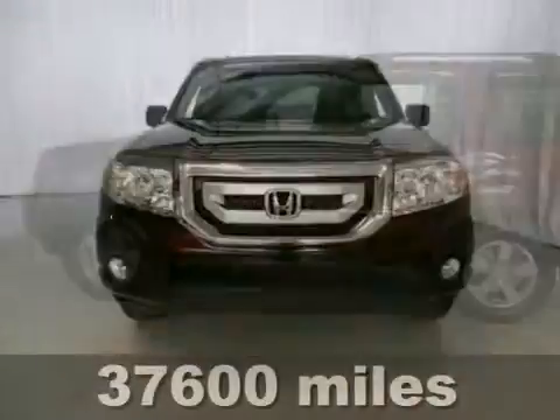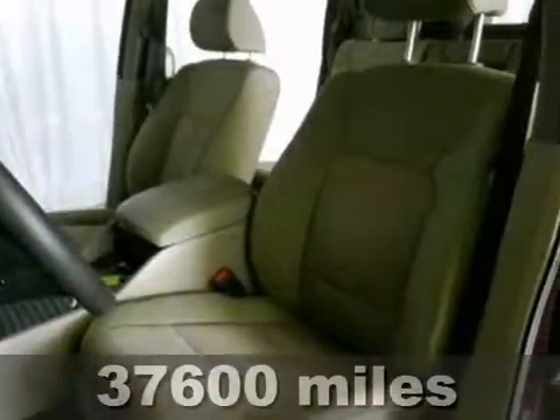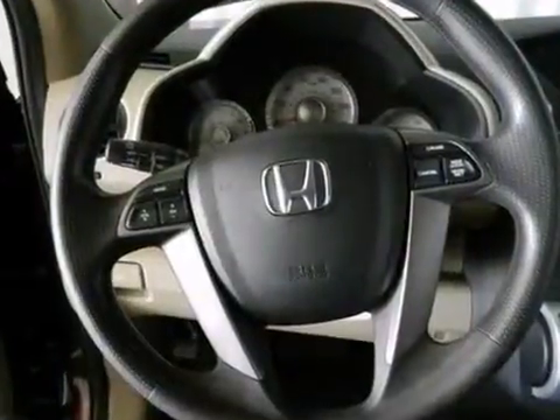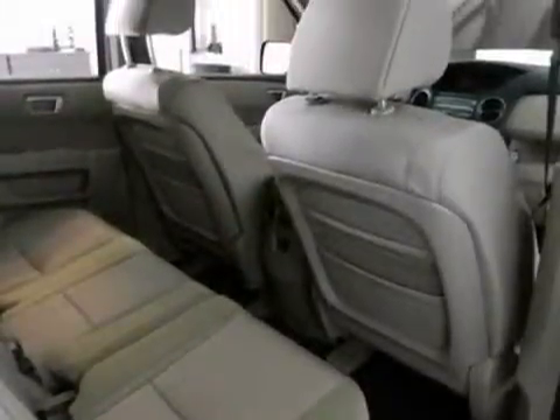Let me tell you a little bit about this wonderful 2011 Honda Pilot. A deal like this on such a gas saving SUV does not come up for grabs very often, so you better act fast. Experts praise its cargo and people's versatility and an efficient package.